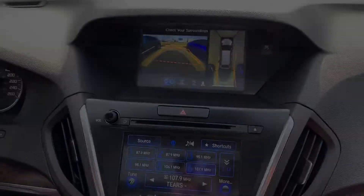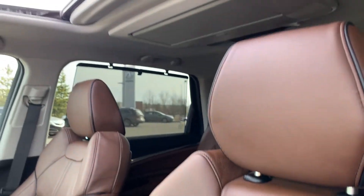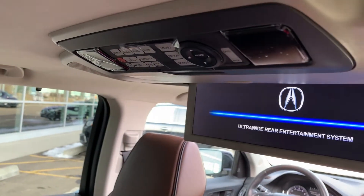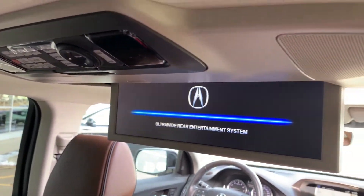It's got heated and cooled front seats that sit under a power moonroof. People in the rear bench have heated seats and a DVD player for movie-watching marathon road trips. And these wheels are stunning!